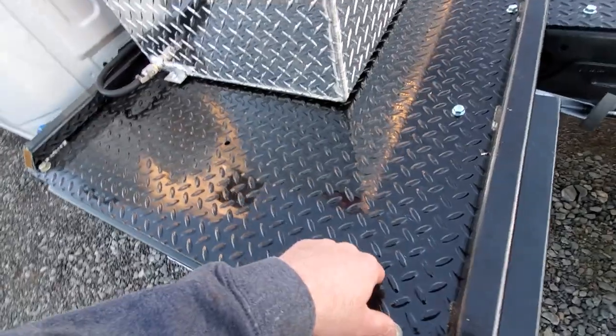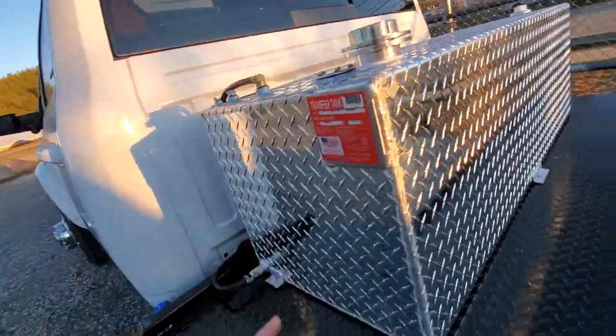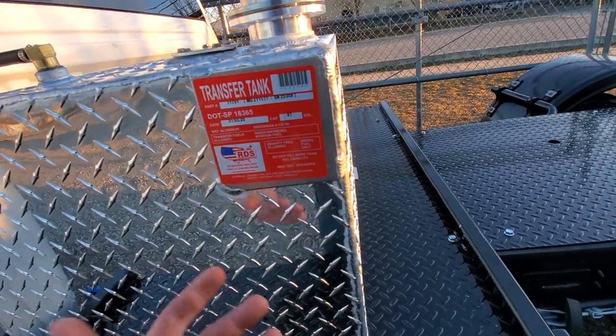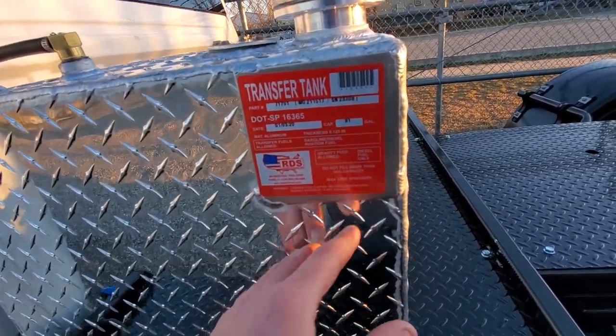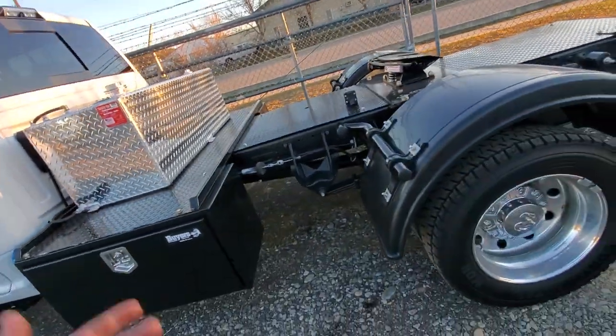There are anchor points — holes — for bungee cords or straps to secure something down. I could see that happening. As far as the tank goes, it's a 91 gallon. It's gravity fed, diesel only, so it has all the specifications and DOT approvals, so you've got that covered.